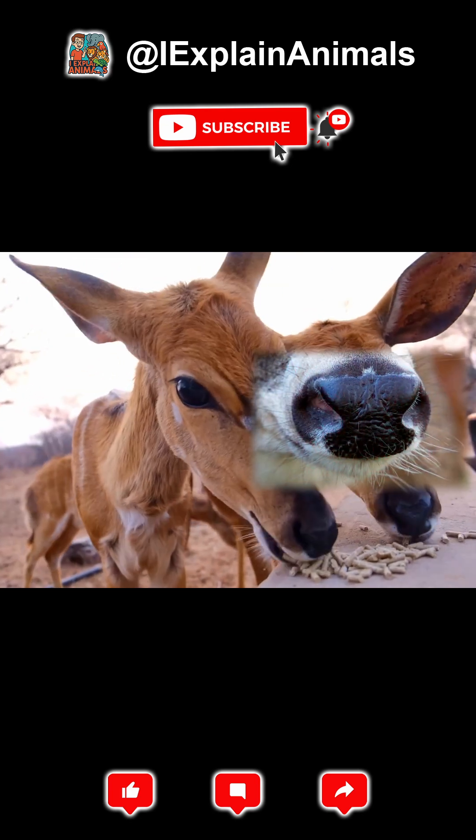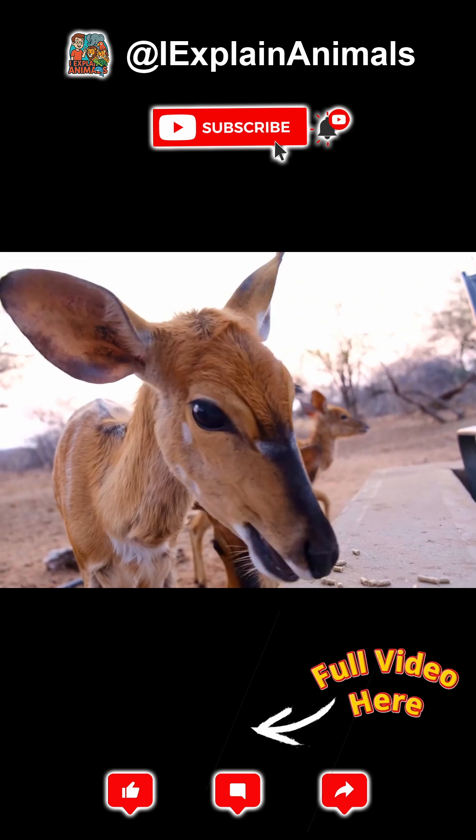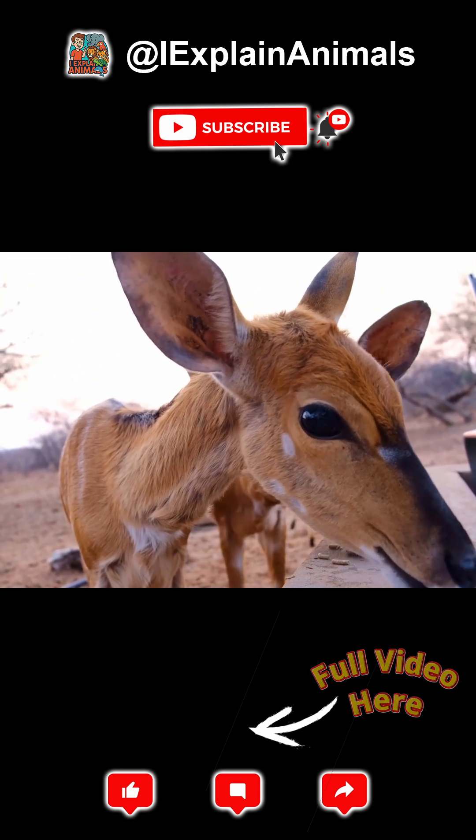Nose. Their noses are packed with scent receptors, even more than a dog's. That means deer can smell predators or danger from far away.